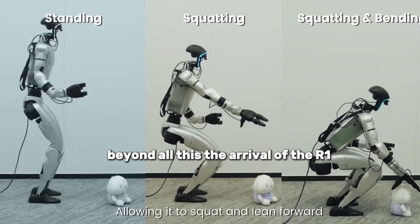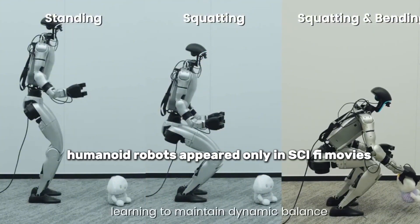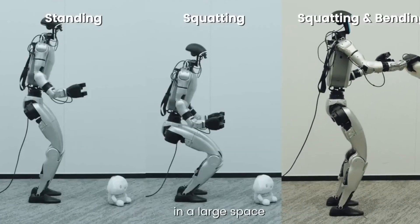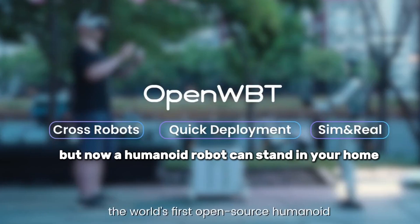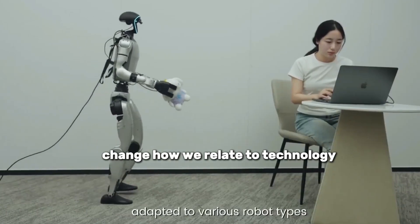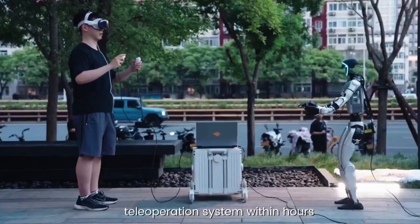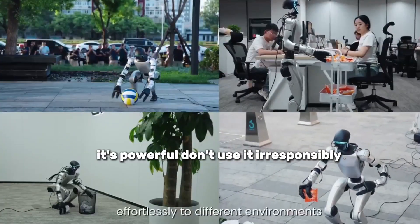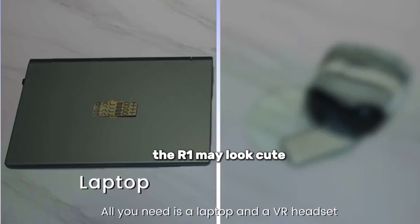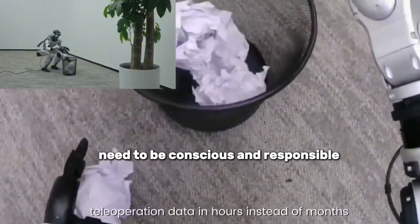Beyond all this, the arrival of the R1 represents a cultural milestone. For years, humanoid robots appeared only in sci-fi movies, tech expos, or high-budget research projects. But now, a humanoid robot can stand in your home, in your living room, right next to your modem — and this will fundamentally change how we relate to technology. Unitree knows this robot is no toy; their manuals include clear warnings: it's powerful, don't use it irresponsibly, don't perform risky modifications. It's a machine that must be handled carefully, and individuals living with it need to be conscious and responsible.